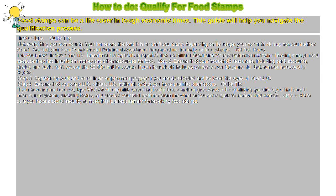Step 1: Contact your local Supplemental Nutritional Assistance Program office to apply for food stamps.